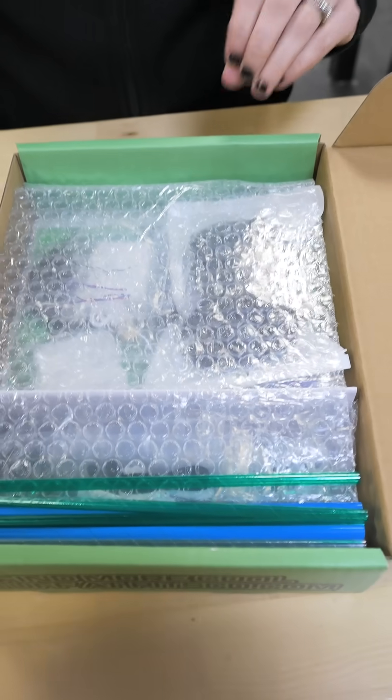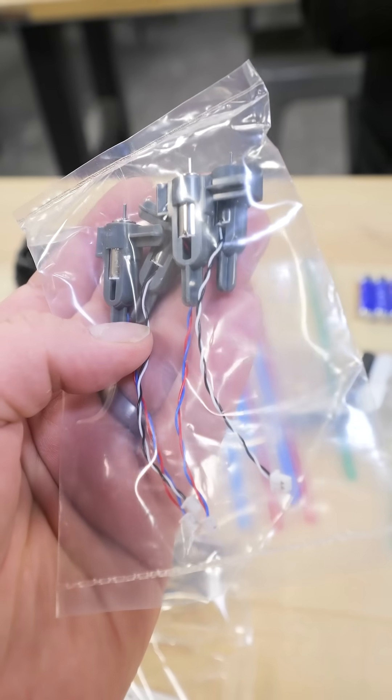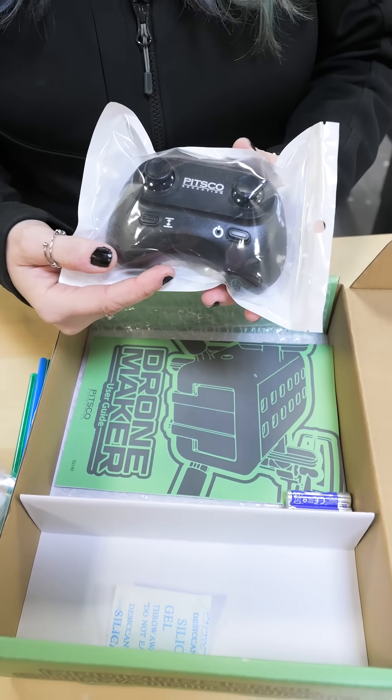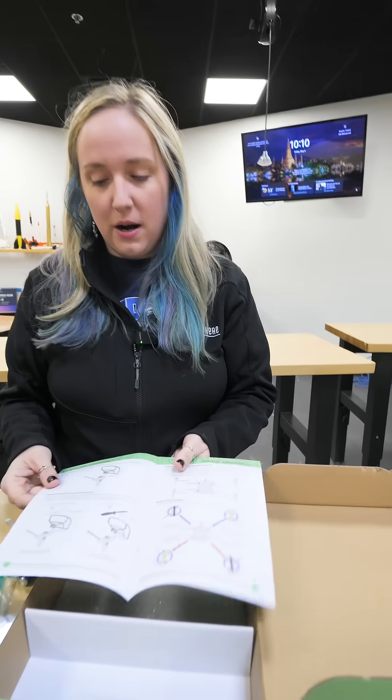The students are going to be making their own drones using this kit that just came in the mail. Motors, very nice. What else is in here? Propellers. And the most adorable — look how adorable that remote is, look how small. Some assembly required for sure.